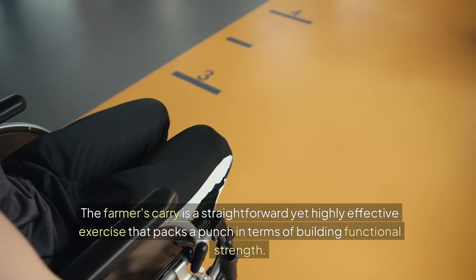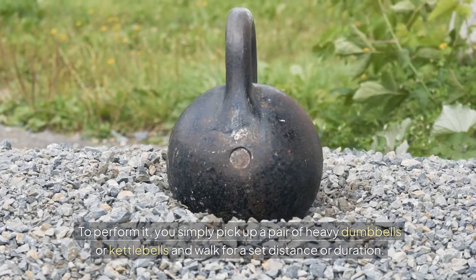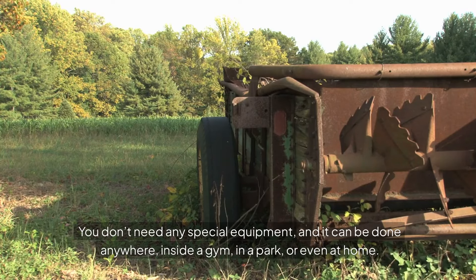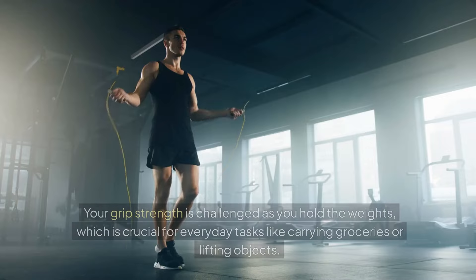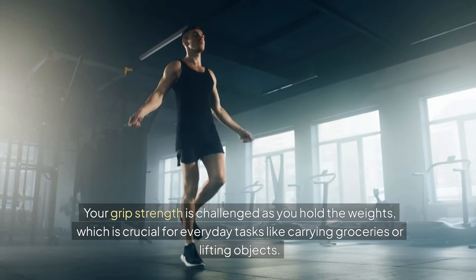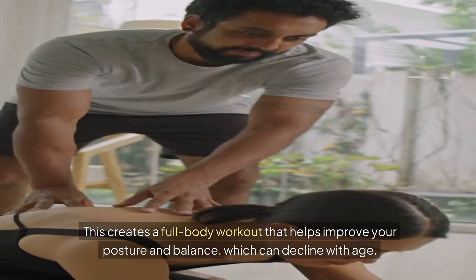Last but not least, the Farmer's Carry. The Farmer's Carry is a straightforward yet highly effective exercise that packs a punch in terms of building functional strength. To perform it, you simply pick up a pair of heavy dumbbells or kettlebells and walk for a set distance or duration. The beauty of this exercise lies in its simplicity — you don't need any special equipment, and it can be done anywhere: inside a gym, in a park, or even at home. When you engage in a Farmer's Carry, you activate multiple muscle groups throughout your body. Your grip strength is challenged as you hold the weights, which is crucial for everyday tasks like carrying groceries or lifting objects. Additionally, your shoulders, core, and legs all work in harmony to stabilize your body as you walk, creating a full-body workout that helps improve your posture and balance, which can decline with age.